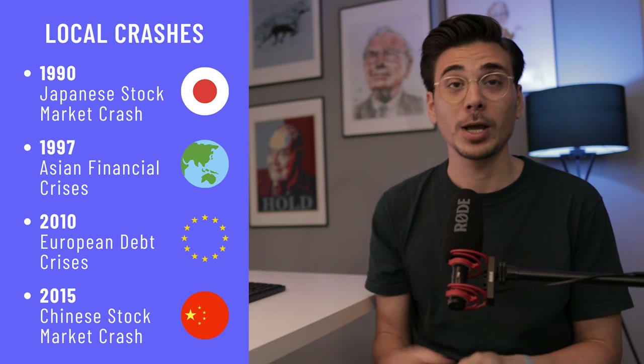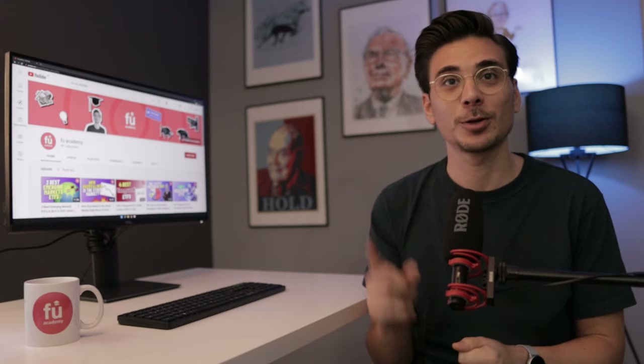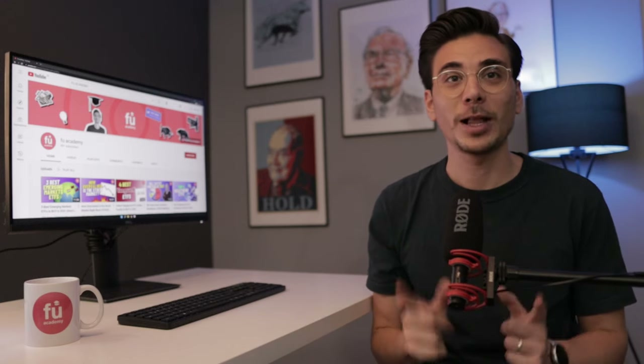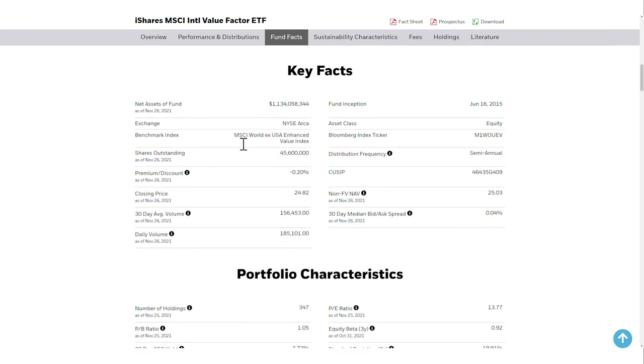Bad things can happen in one country and one country alone can't consistently outperform all the others. That's why it makes sense to invest globally. And that brings us to value ETF number 2, the iShares MSCI International Value Factor ETF, ticker symbol IVLU. This ETF tracks the MSCI World excluding USA Enhanced Value Index, which picks companies based on their price-to-book value, forward PE ratio and the enterprise value to cashflow from operations.